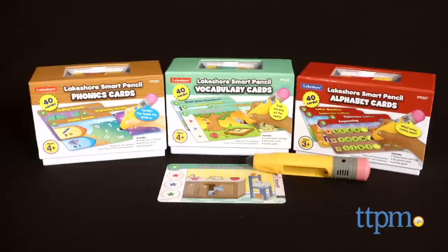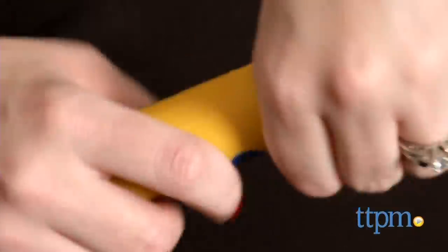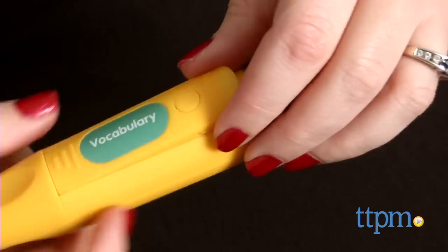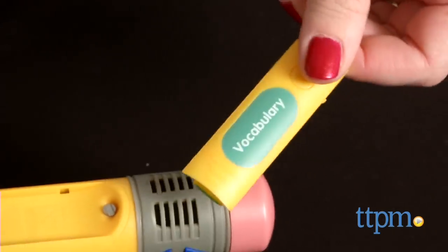Each Smart Pencil interactive card set is sold separately and comes with 40 cards, a Smart Pencil cartridge, and an activity guide. The only thing we had problems with was trying to remove an audio cartridge from the Smart Pencil — they're easy to get in, but not so easy to remove.